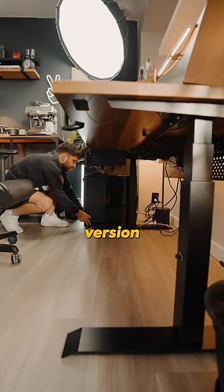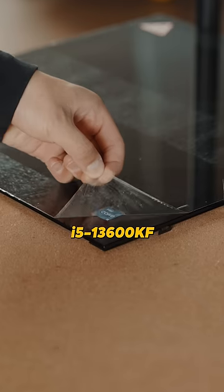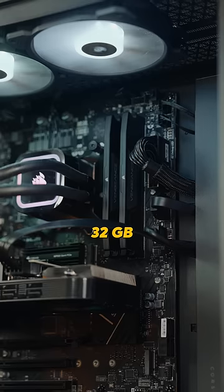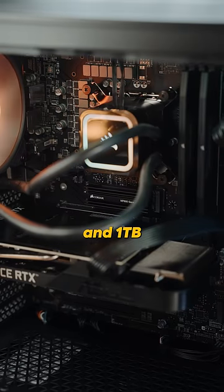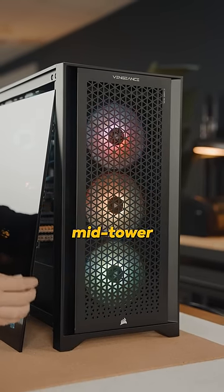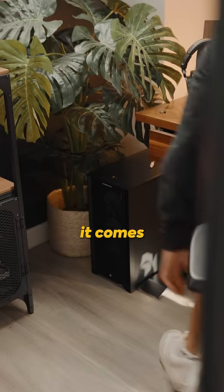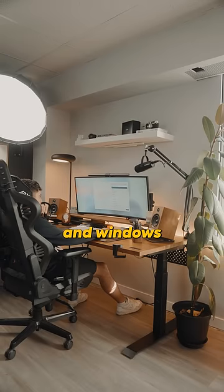It's like the baby version of my build. This here has an Intel Core i5-13600KF processor with an RTX 3070, 32GB of RAM, and 1TB of storage — all sitting in this mid-tower ATX case, the Corsair 4000D Airflow. Plus, it comes with pre-installed RGB lights and Windows 11.